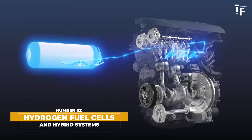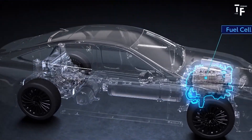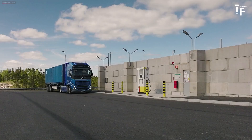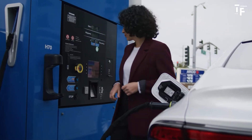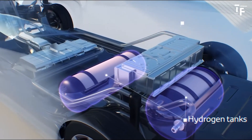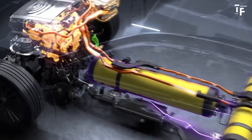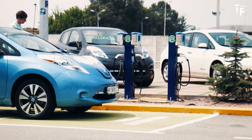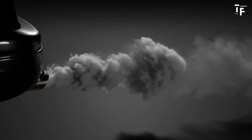Hydrogen fuel cells and hybrid systems. While electric vehicles are taking centre stage, hydrogen fuel cell technology and advanced hybrid systems will also play crucial roles, particularly in specific sectors like commercial and long-distance transportation. Hydrogen fuel cells offer the advantage of quick refuelling and long-range capabilities, making them ideal for heavy-duty trucks and buses. Advanced hybrid systems, which combine electric power with traditional engines, will continue to serve as a bridge technology, offering improved fuel efficiency and reduced emissions. These systems will be especially important in regions where EV charging infrastructure is still developing, providing a flexible solution for reducing carbon footprints across various vehicle types.